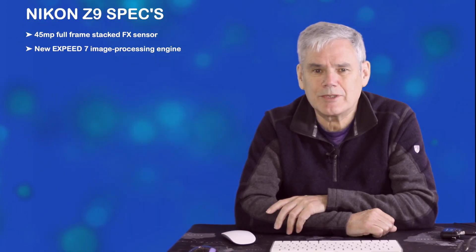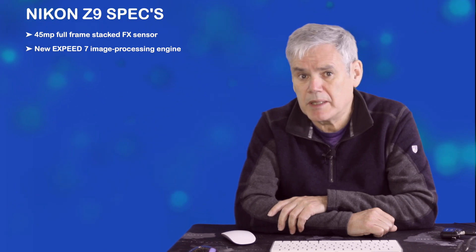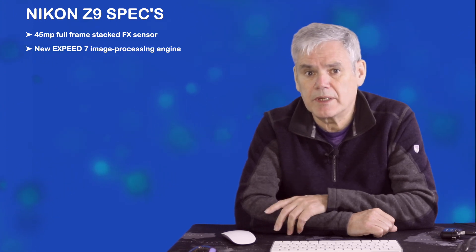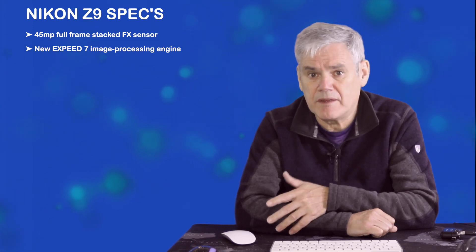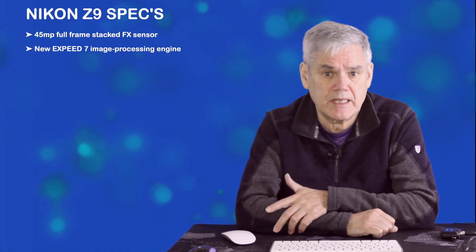Now let's look at the processor. The new XSpeed 7 image processing engine, designed for 8K, has a newly developed imaging pipeline to broaden the sensor readout and emphasise the speed. This is an area where Nikon have struggled in the past — they fitted two of the XSpeed 6 generation processors to the Z7 II and it was still slow compared to Canon's Digic X and Sony's Bionz processors.